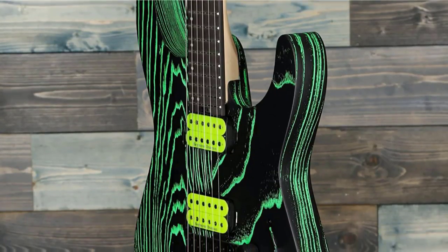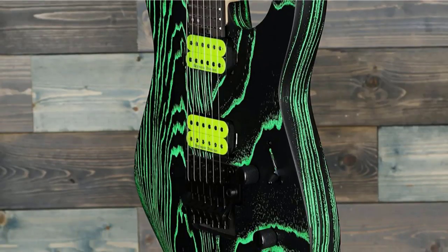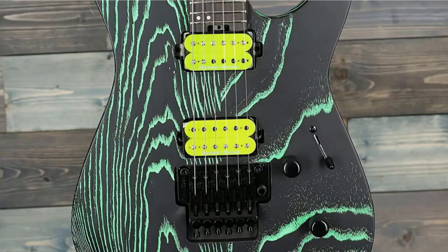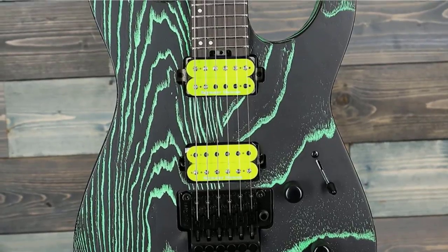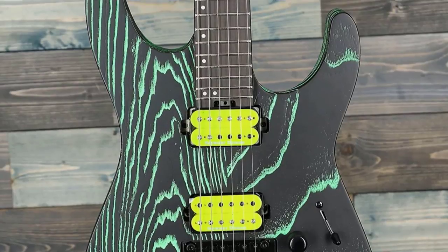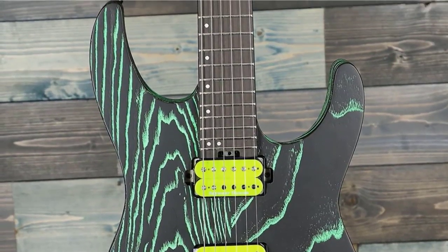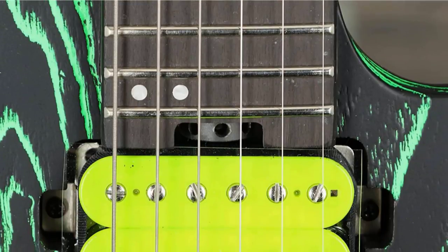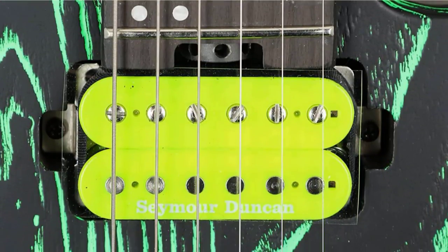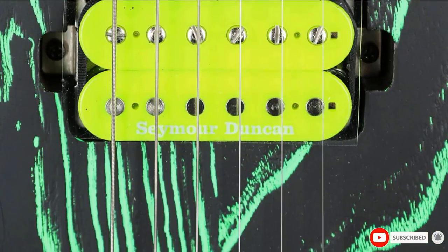Everything about it is geared for speed. The neck has a hand-rubbed satin finish, and the 12-16 compound radius ebony fingerboard is ideal for riffing down low or woodshedding up top. This will handle a wide variety of metal styles, with a classic pairing of direct-mounted Seymour Duncan JB and '59 humbuckers in the bridge and neck positions respectively. The 5-way switching allows some split single-coil tones, while the Floyd Rose 1000 Series Double Locking Tremolo will happily accommodate your whammy bar acrobatics.